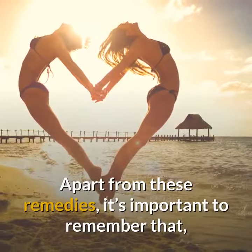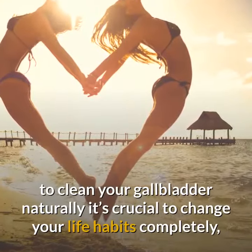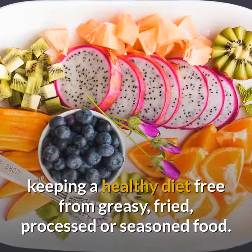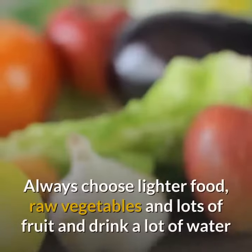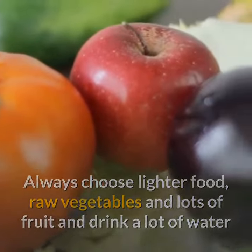Apart from these remedies, it's important to remember that to clean your gallbladder naturally it's crucial to change your life habits completely, keeping a healthy diet free from greasy, fried, processed or seasoned food. Always choose lighter food, raw vegetables and lots of fruit, and drink a lot of water.